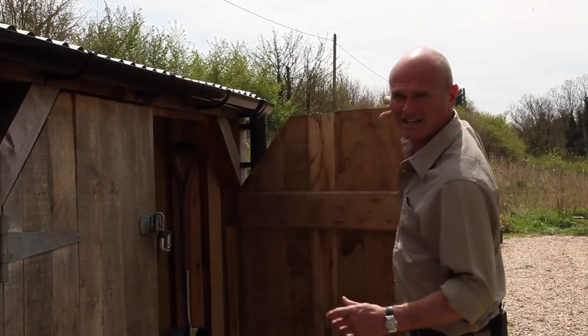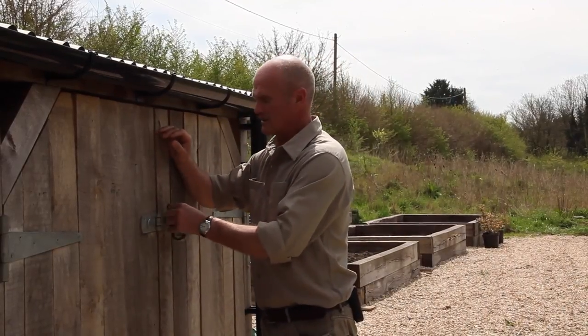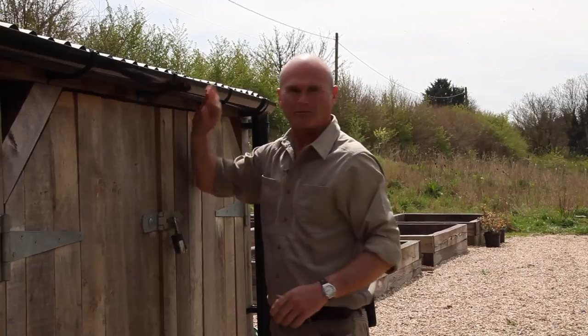Robins may raise several broods of young from early spring right through to the summer, so why not help them by providing the ultimate nursery.